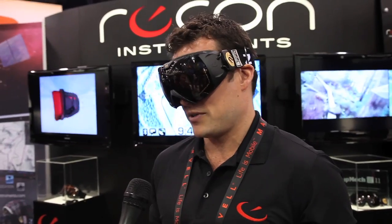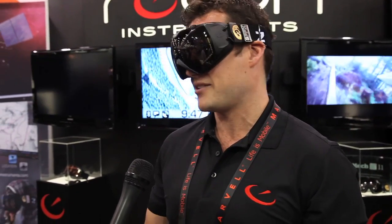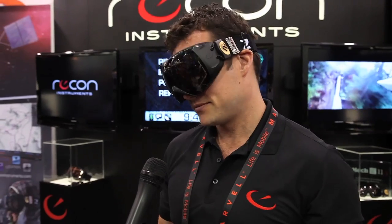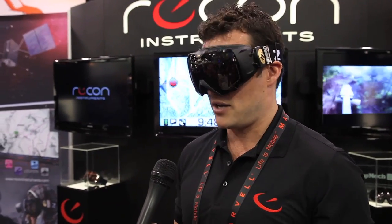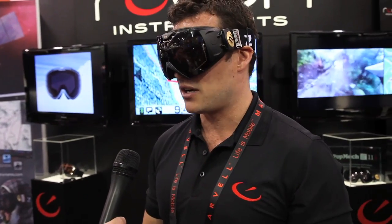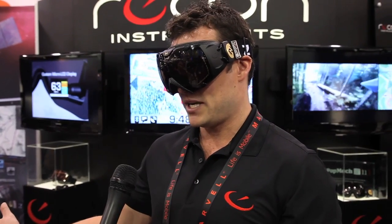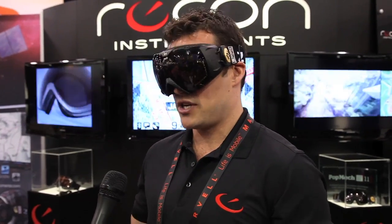There are iPhone apps out there, for example, where you can track your speed, but you can't actually access it until you get down to the bottom of the hill. And when you get back home, you can still plug these goggles into your computer and you can see where you've gone. You have Google Maps overlaid with resort information, and you can track all your stats and share them online.